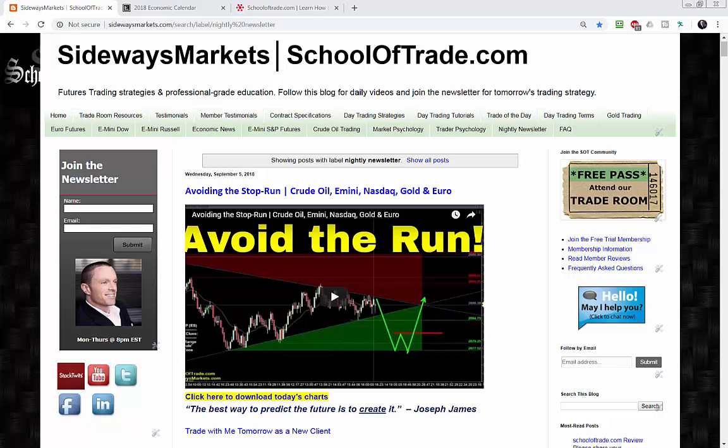We're getting ready to wrap up what's been one of the best weeks of 2018 in our trade room. Tomorrow morning we've got non-farm Friday right around the corner, which means we have a lot to talk about in tonight's video newsletter. I've got a great plan for tomorrow — Friday morning's always a bit of a tricky scenario, and of course some big news is on the way.